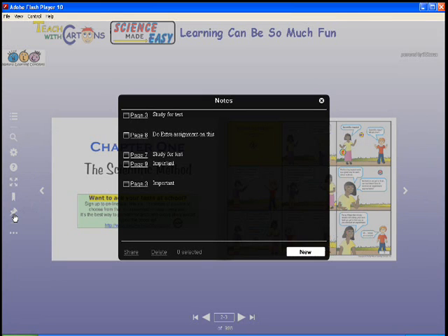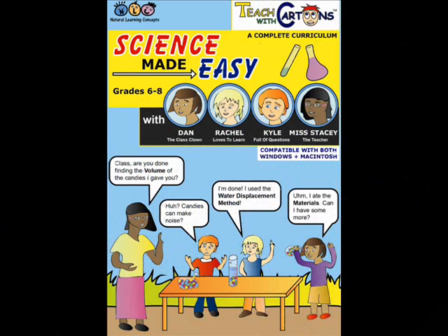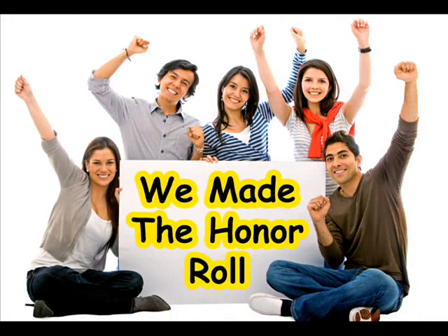An extra subscription contains hundreds of online quizzes to help your students prepare for tests. This incredibly affordable curriculum contains three years of science. Students in your class or at home will be motivated beyond your dreams, and you'll find yourself wondering how you ever did without it.